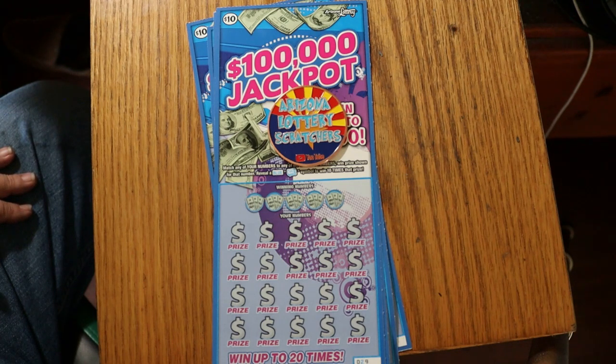This is a match-your-number game, and if you reveal a blue money roll, you win ten times the prize. I've got tickets 29 working up to 32. The odds are 1 in 3.49, and the book number is 528-808.